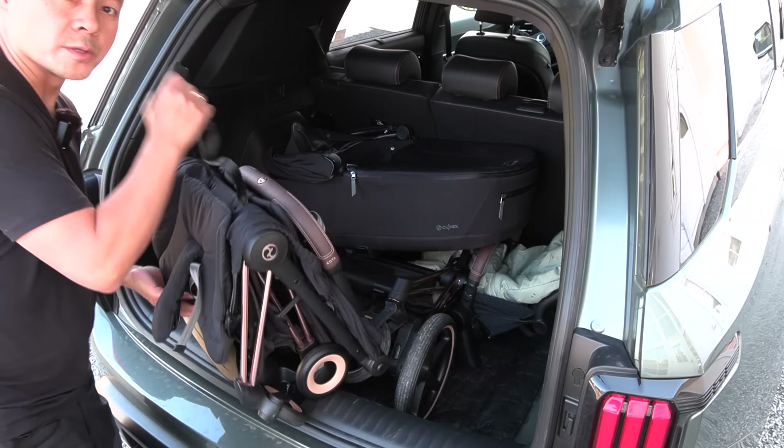Now let's measure how big the trunk area is. The length is 98 centimeters. The width down here by the wheel is 106 centimeters. Further up you have slightly more space — there we have 132 centimeters. That's freaking wide. The height with the floor insert removed is 105 centimeters — that is amazing. The opening here is also quite large: 84 centimeters. Loading height is approximately 72 centimeters. Very good.